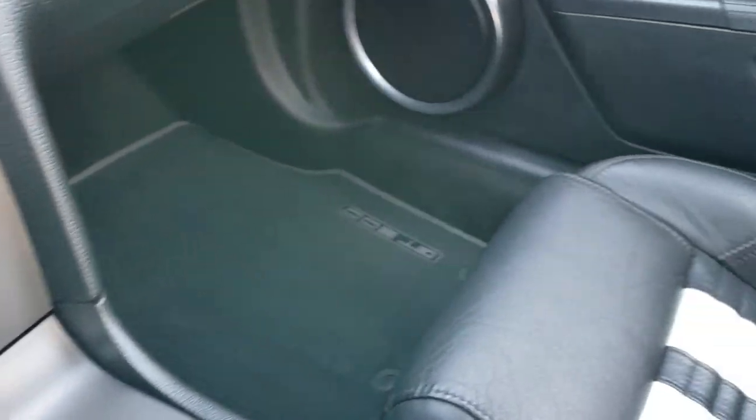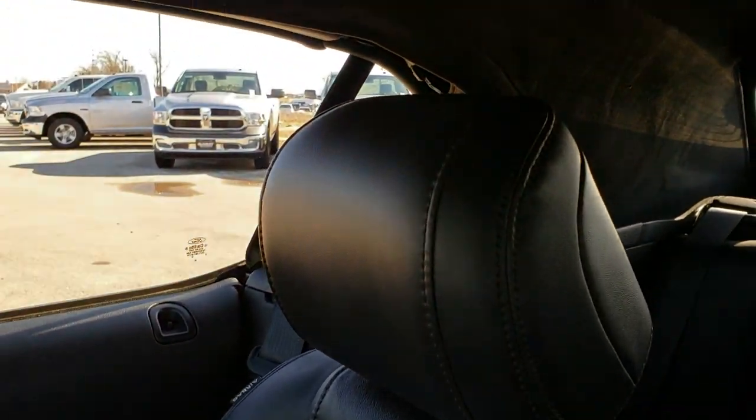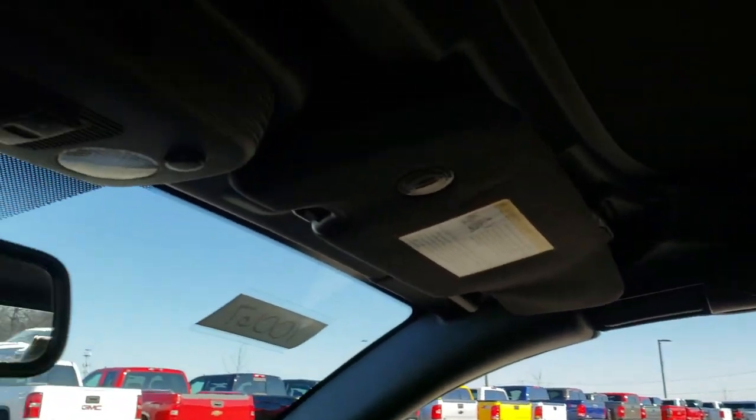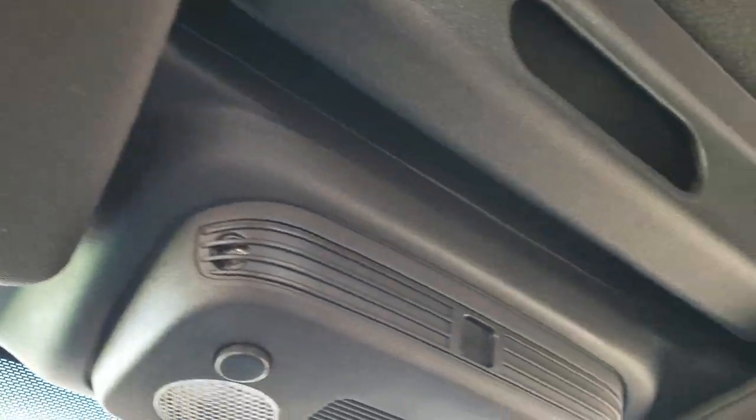You get the six-speed manual shifter right there. Passenger seat has no rips or tears. This car has never been smoked in — smells very, very clean. Up here we have the HomeLink buttons for your garage door, security systems, and lighting systems.